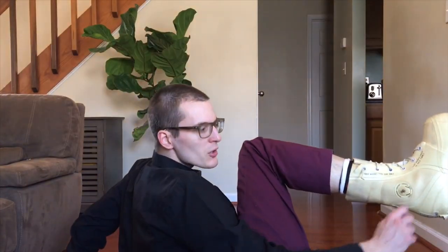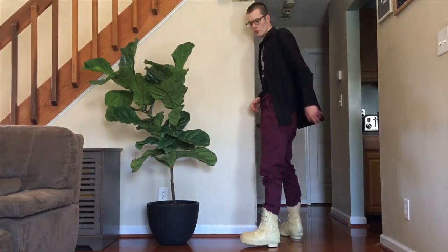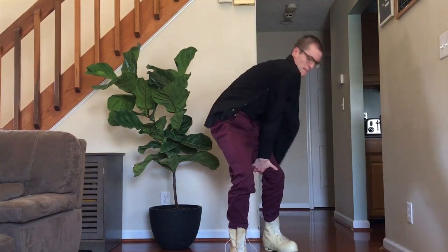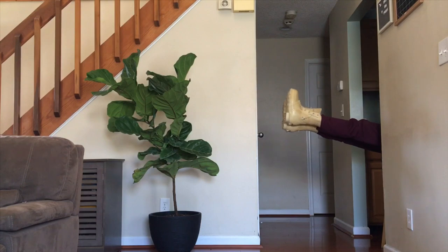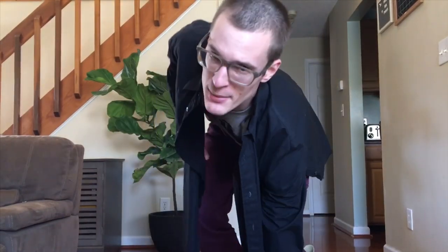Gotta make sure that we close up the airlock system — got it. This is like wearing medicine balls on both of your feet. They weigh six and a half pounds total. That's stupid heavy. Alright, let's talk about some details of the boots.